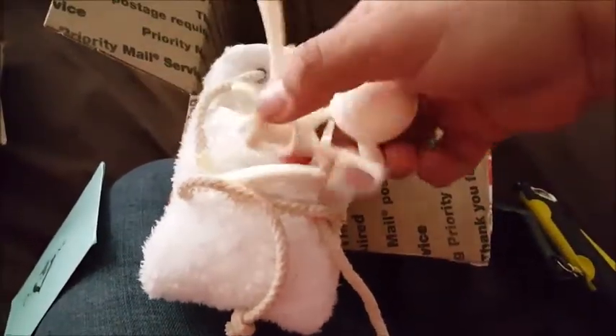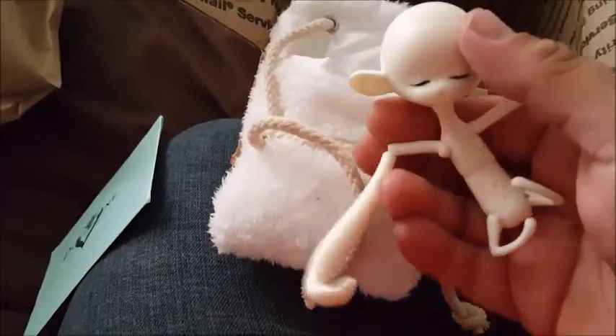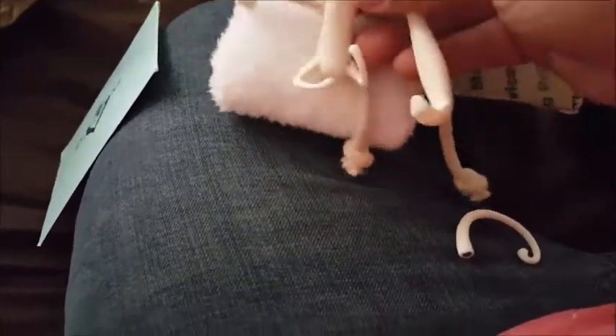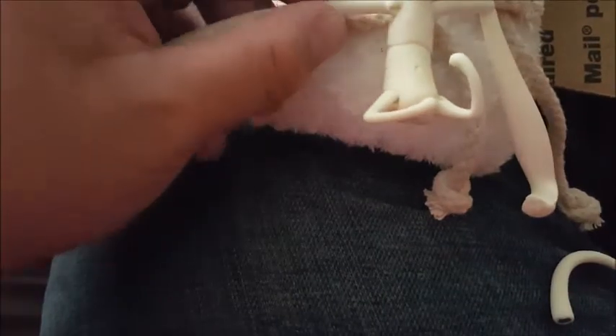Look at that little guy — oh, the tail fell! Oh my god, I freaked out for a second. This is the Doll Zone Miss Gia event doll, which is a monkey or a sloth — I think it's a sloth, sloth slash monkey. Here's the little guy. I know it's Miss Gia and Miss Gia is a girl, but since it has a sleepy face I totally wanted it to be a boy — sorry!